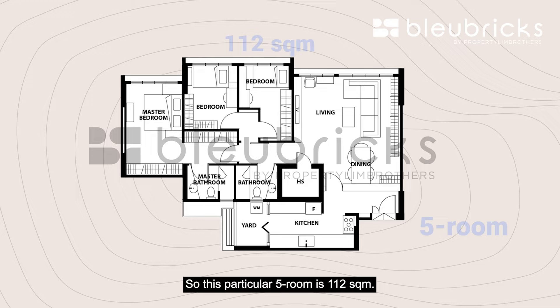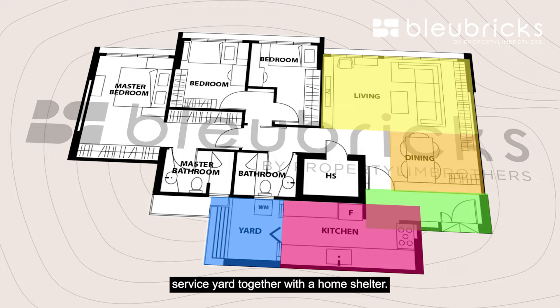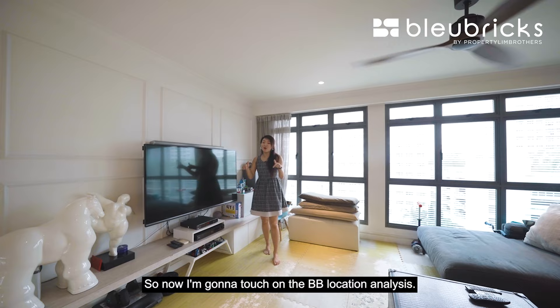This particular 5-room is 112 square meters. You have a foyer, a living and dining area, as well as an enclosed kitchen, service yard, together with a home shelter. All in all you have 3 bedrooms and 2 bathrooms. Now I'm going to touch on the BB location analysis.